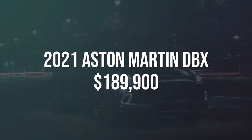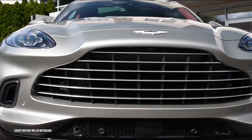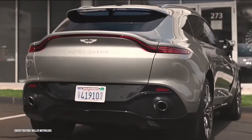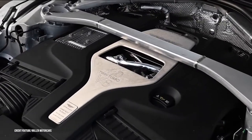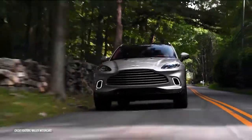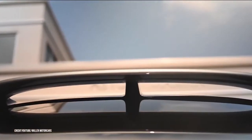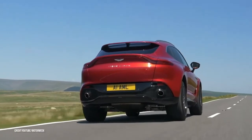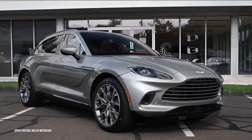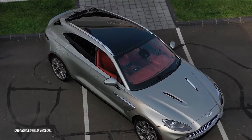Number 9: 2021 Aston Martin DBX, estimated $189,900. An all-wheel drive SUV that seats five, the Aston Martin DBX is powered by a turbocharged V8 that musters up to 542 horsepower. It is the first SUV in the history of Aston Martin, a car company most popular for its shiny sports cars driven by the famous British intelligence operator.